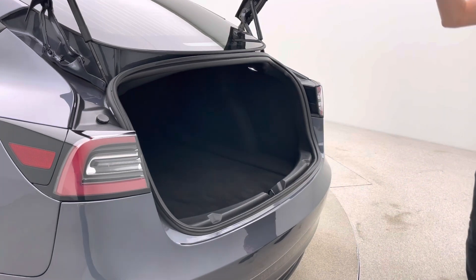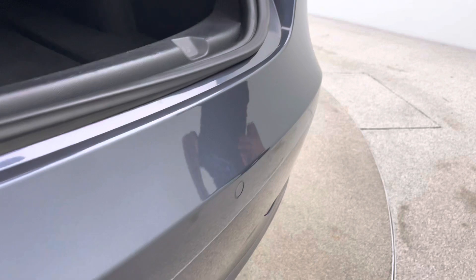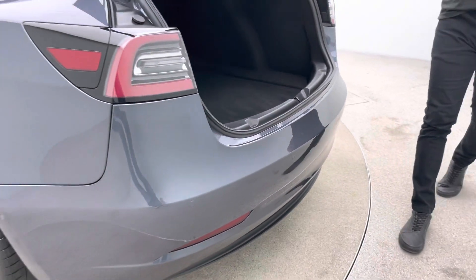Coming into the back of the car, you'll start to see the detailing levels here that we go to. Really generous boot space as well — there is some additional storage space under the boot too for all your goods.